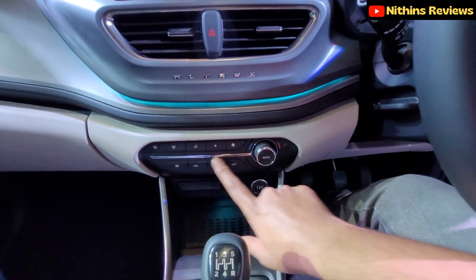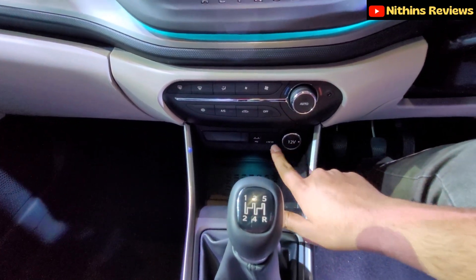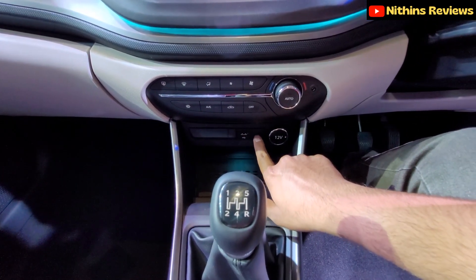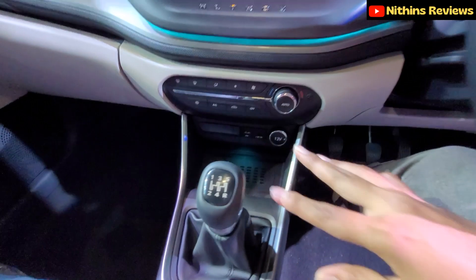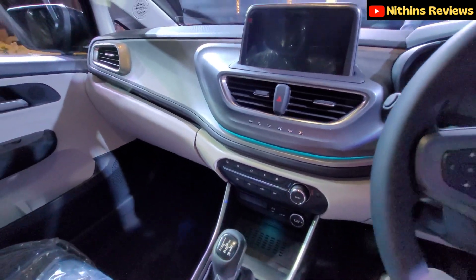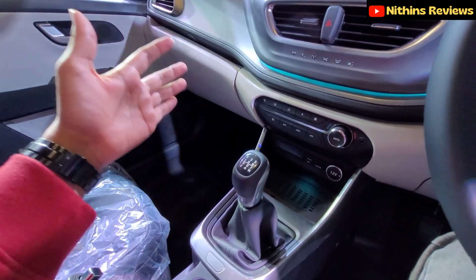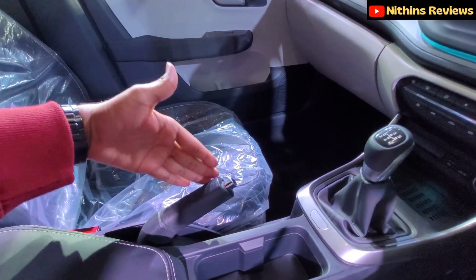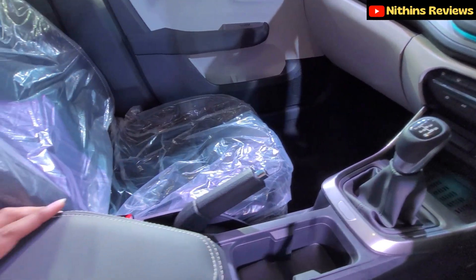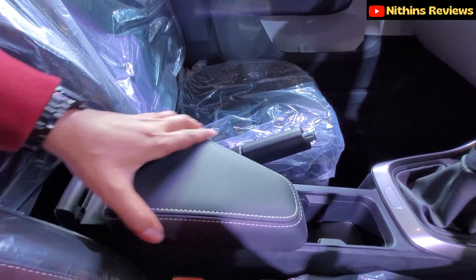The cabin gets ambient lighting — impressive for this price point. There are automatic AC controls, a 12-volt charging socket, USB-A and USB-C ports, and a wireless charger — so there are plenty of charging options. Kudos to Tata for that. The gearbox is a 5-speed manual. There's a manual handbrake and a sliding armrest.